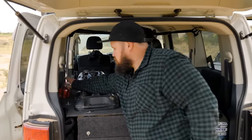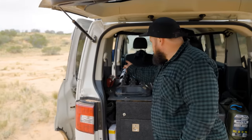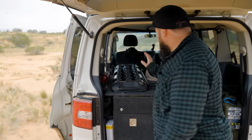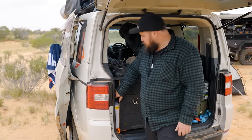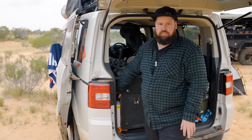Fire extinguisher here — you should always have a fire extinguisher when you're travelling remote, just in case you get a vehicle fire or something like that. Exit tracks here if we get stuck. Down in this little side nook I've got a couple of spare chairs, my shoes, and a couple of spare ratchet straps — stuff like that.